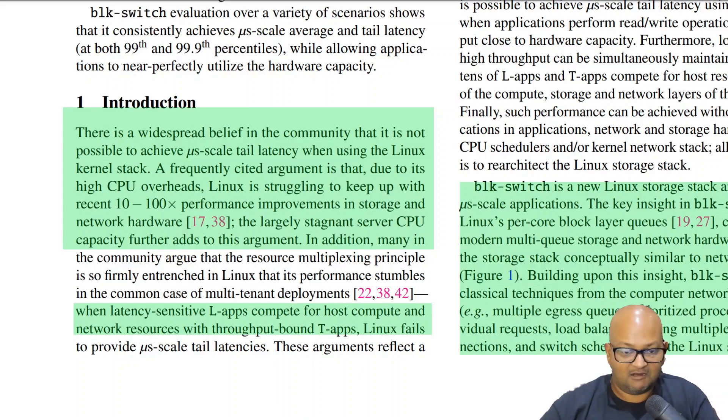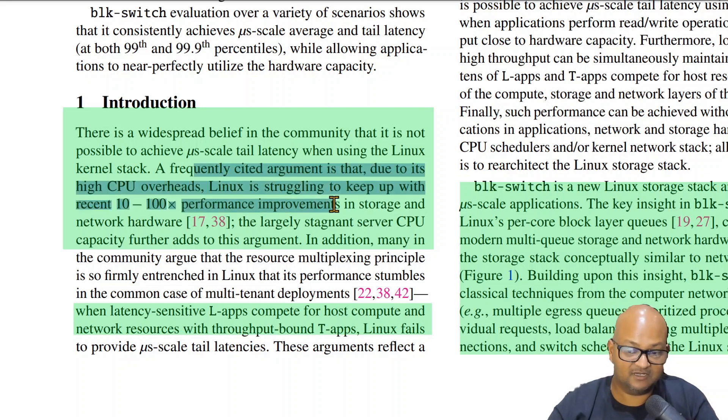The underlying hardware trend causing this difficulty is that both storage and networking have improved by orders of magnitude in the last decade in terms of performance. However, single core CPU performance has largely tailed off, with advances in CPUs coming mostly from increasing core count. This means modern storage and networking hardware can very easily saturate CPUs. A quick note on terminology: this paper refers to latency sensitive apps as L apps and throughput bound apps as T apps.